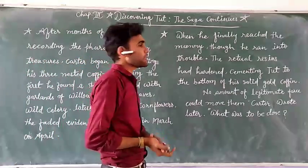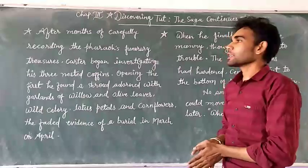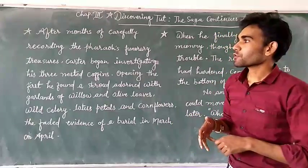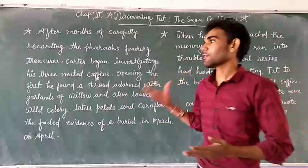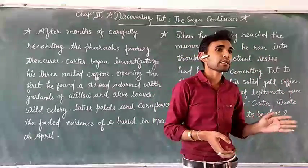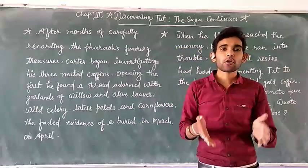Hello and good morning everyone. We will continue our chapter discovery. Let's start the chapter where, after a month of carefully recording the Pharaoh's funerary treasures, Howard Carter was starting investigating the nested coffins. The first time he observed them was in 1922, after which he started investigations about those coffins.